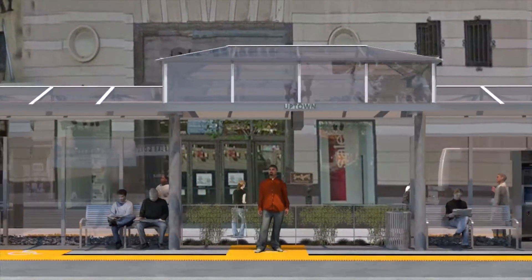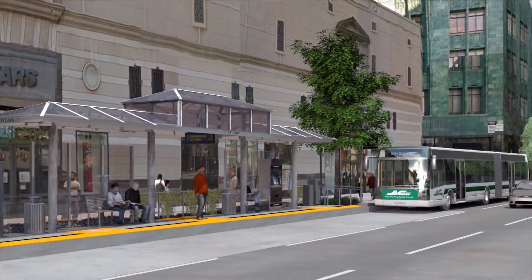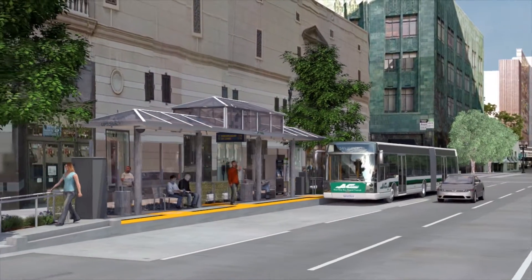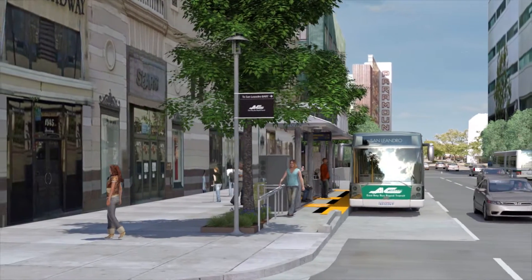Bus Rapid Transit — a revolutionary transit service that makes buses run like trains. With increased frequency, new low emission clean buses, and improvements to infrastructure, it is often described as light rail on wheels.